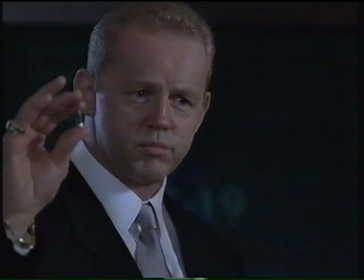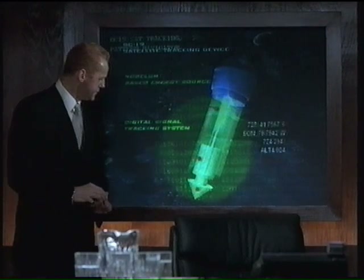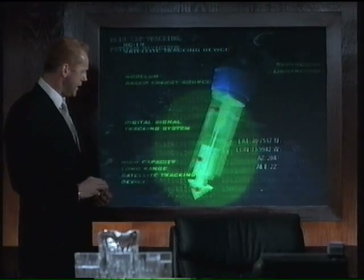Now this... This is what I need your money for. It's a BC-19. It's an experimental tracking device.